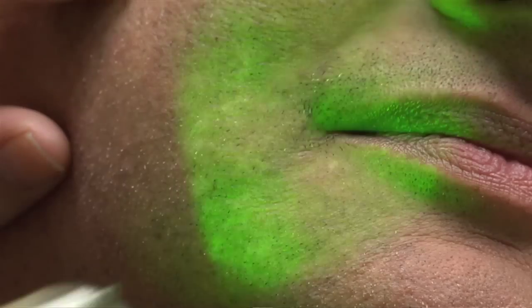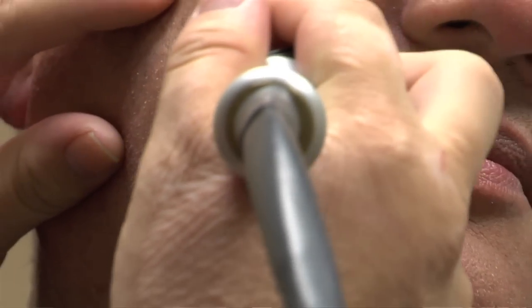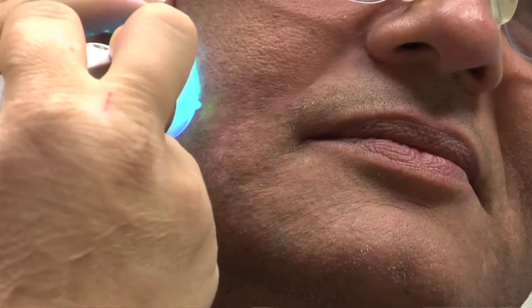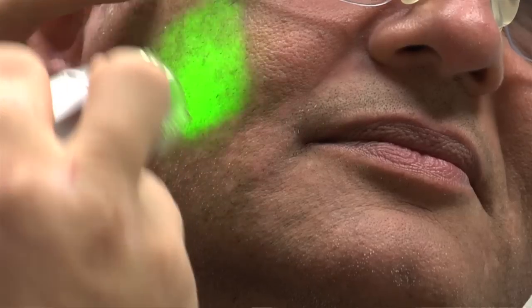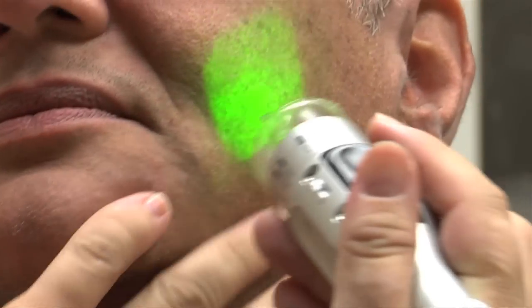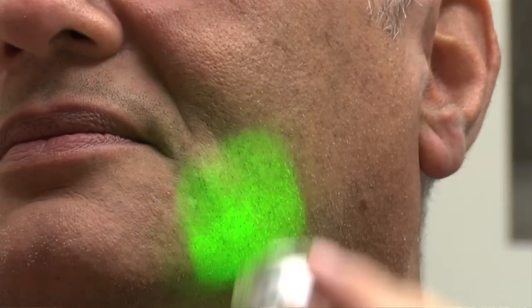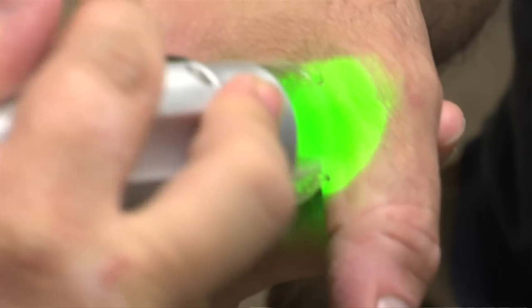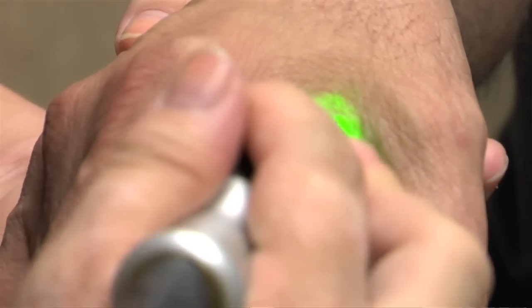The laser is thought to work by having the light go through the skin and attack the T cells, which are the inflammatory cells causing the loss of pigment. By eliminating those, you allow the body to use its natural mechanisms to re-pigment, and the UVB also causes follicular re-pigmentation, much like tanning. So we actually see nice re-pigmentation throughout these plaques.